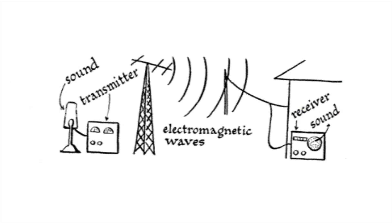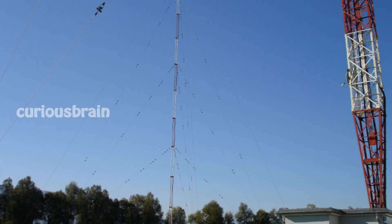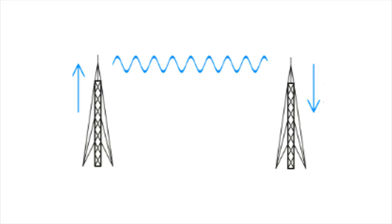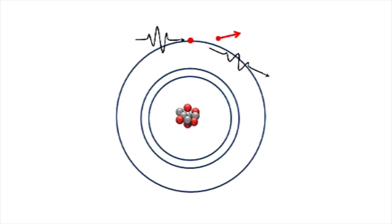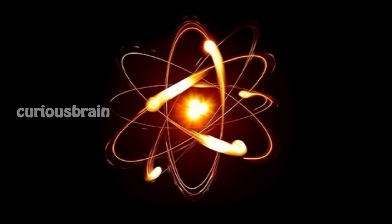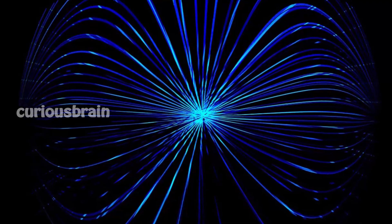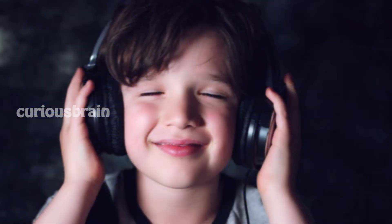It goes something like this. First, you capture sound energy from a recording or a voice and then convert it into electrical energy. This energy then flows into a tall antenna that boosts the strength of the electric energy. You can control this boosting process depending on how far you want the signal to go from the location of the antenna. The electrons in the electric current become agitated and then start moving back and forth to create invisible electromagnetic radiation in the form of radio waves. These waves then travel at the speed of light to the receiving antenna, which in turn converts the radio waves back into electric current. The sound energy is then decoded from this electric current to grace your ears with the sound of radio music.